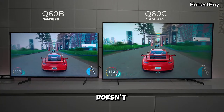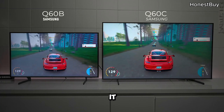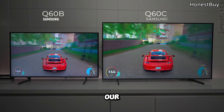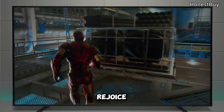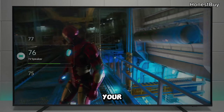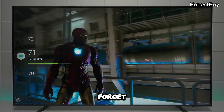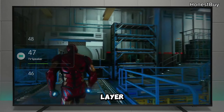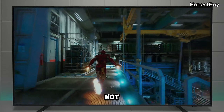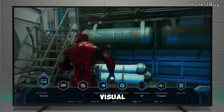The ultra-slim design doesn't just make it visually appealing — it ensures this giant harmonizes with your living space. For the gaming community, rejoice: the Gaming Hub is here, ensuring seamless access to all your gaming content. And the Object Tracking Sound adds a layer of auditory immersion — it's not just watching, it's an audio-visual journey.